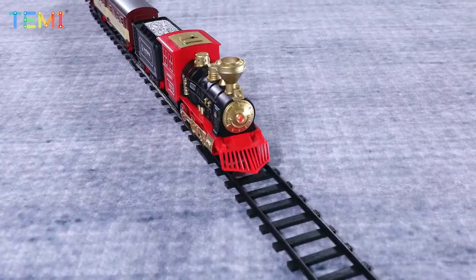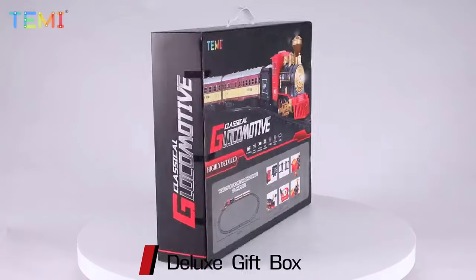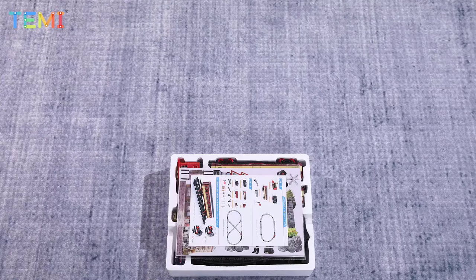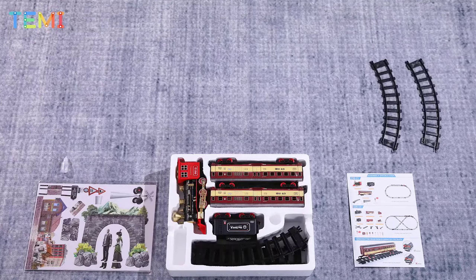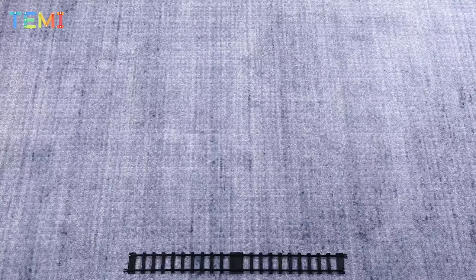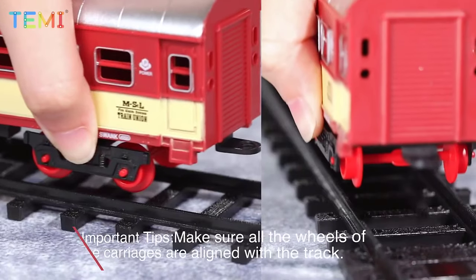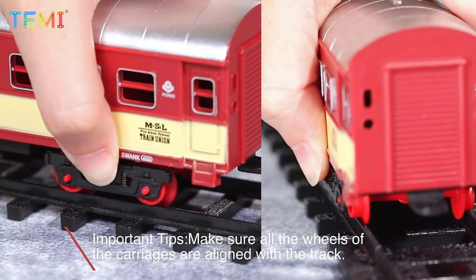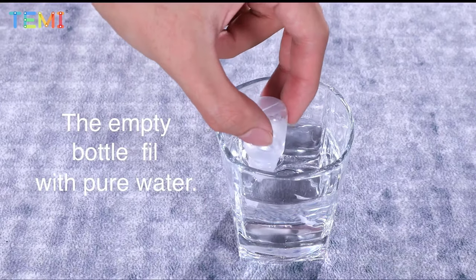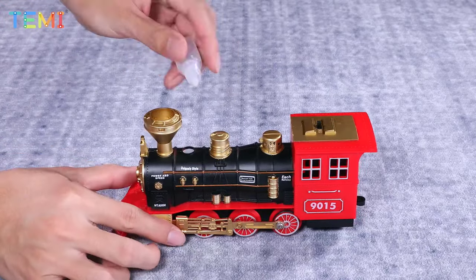This motorized train toy comes with a classic steam engine, two passenger coaches, a coal car, eight curved track pieces, and four straight track pieces. The track layout dimensions are 69.3 inches by 41.7 inches. The electric train model also features an authentic headlight and realistic sounds. You can add water into the container behind the chimney and real steam will be produced from the chimney. The locomotive engine requires four AA batteries.